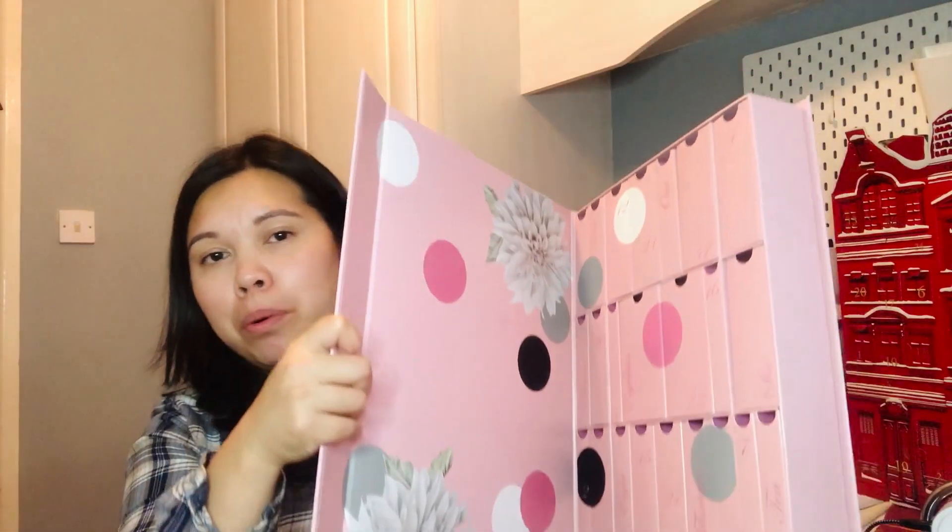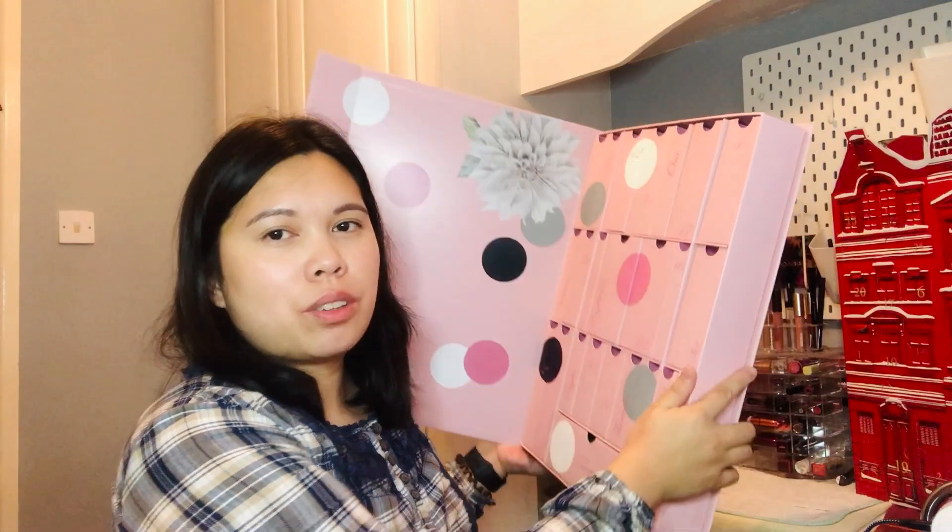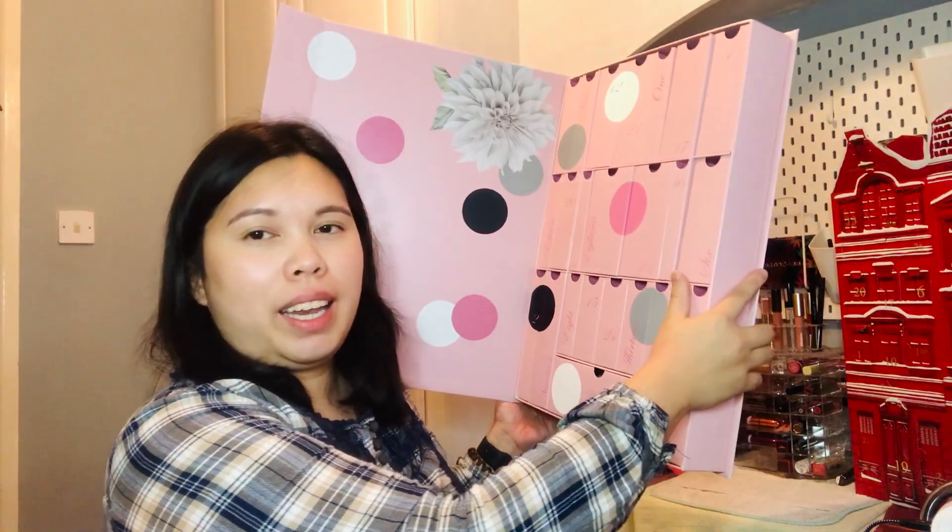Let's open this advent calendar — it's quite big as you can see. It opens like a book, and inside are drawers. I'm sorry if you can't see me opening it properly; I'm trying my best as the room isn't that big.